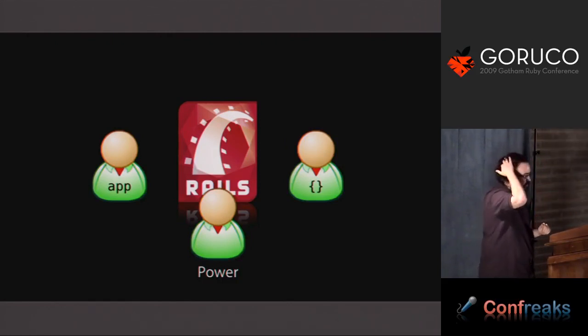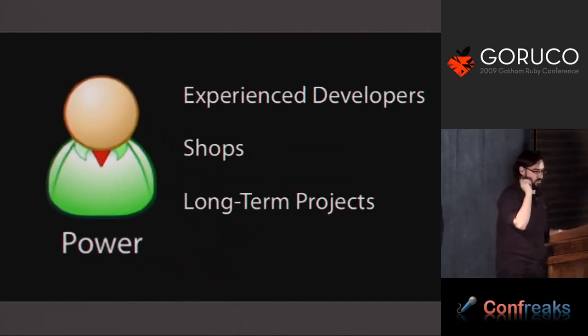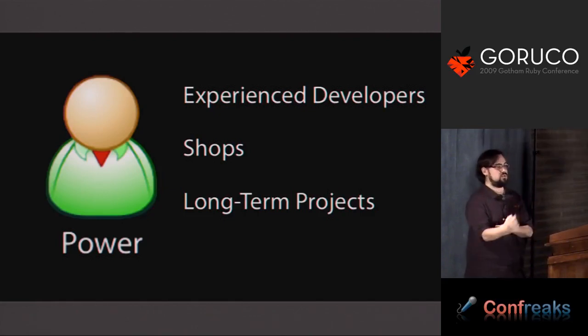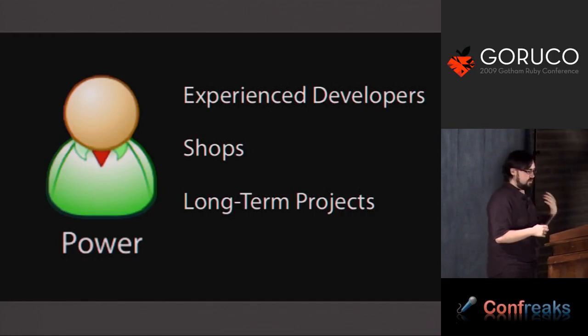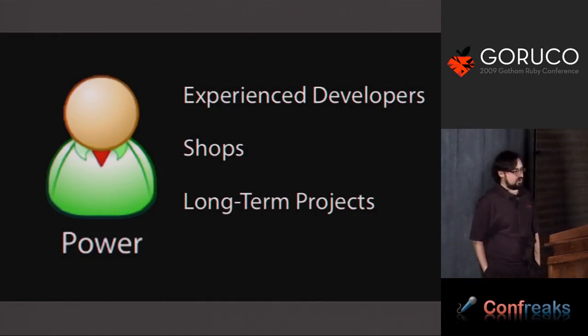Most commonly, people who do apps for any amount of time end up inside of the guts of Rails. When I say power user, I really mean people who are experienced and have their own ideas of how they want to use and extend Rails — web shops that want to take things from one application to another, and long-term projects where after a certain amount of time you end up having to modify the way Rails works.